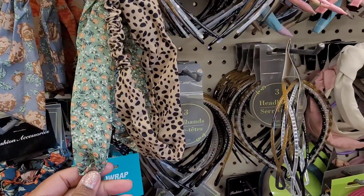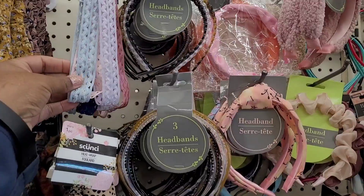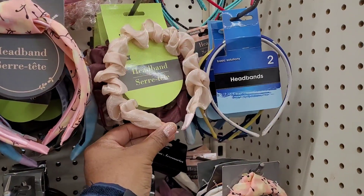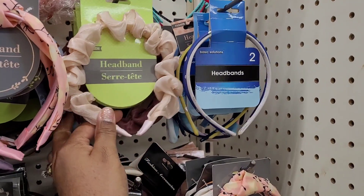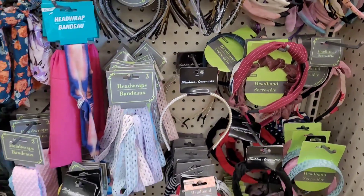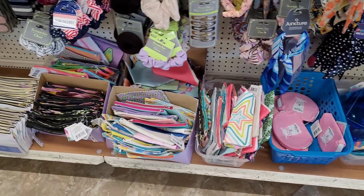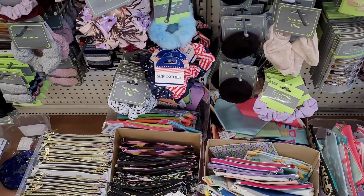These are so cute and fashionable, look at those — these are nice as well! Oh, I hadn't seen these y'all — see these little scrunchy headbands? Comes in that color as well as that color right there. Those are cute. And down here on the bottom I see red, white, and blue scrunchies — patriotic!